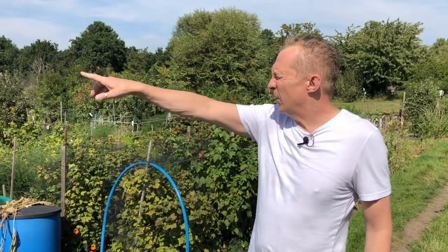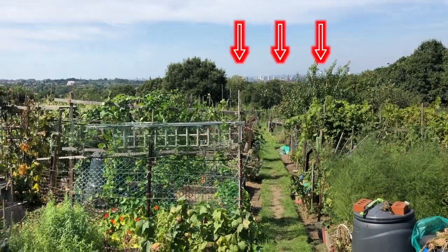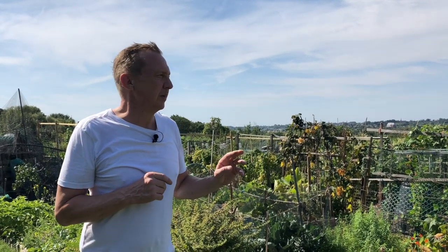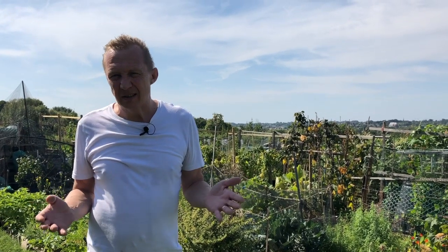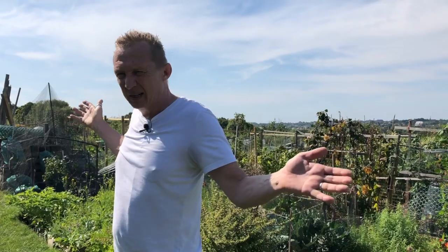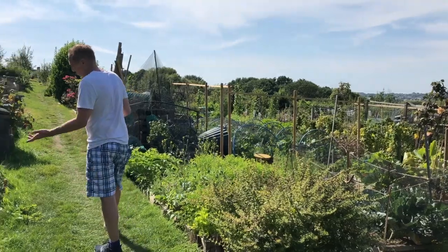Now this is my favourite allotment. Why? Because of the view. That over there is London. It's so quiet, but we are in London. Incredible. What better way to relax after a long week at work — come to your allotment and garden. It's fantastic.